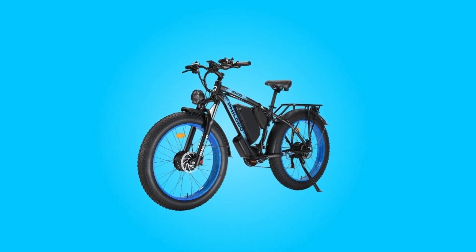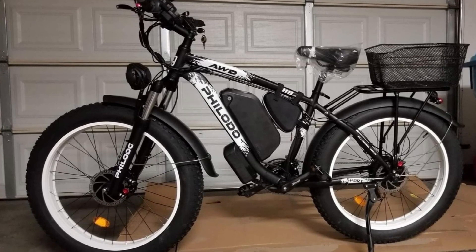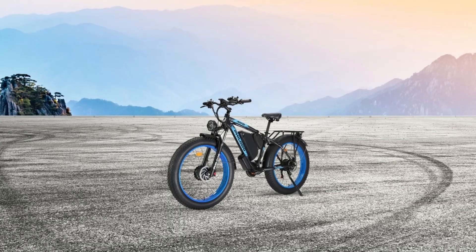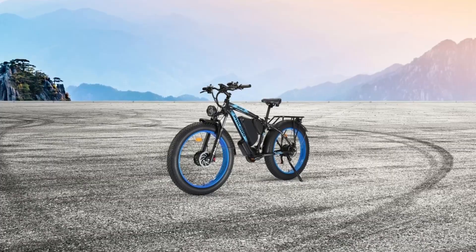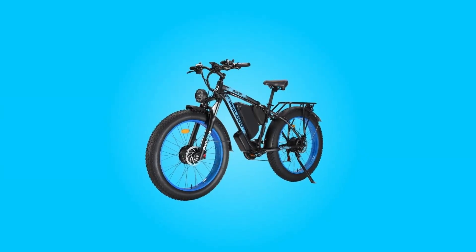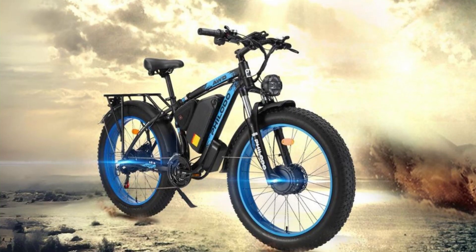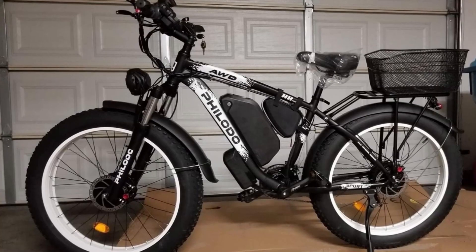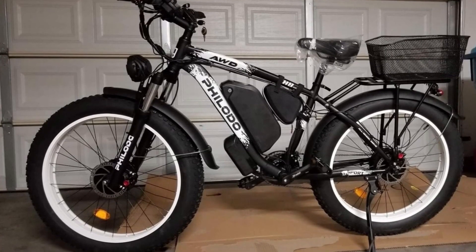Number four, versatile riding modes. This electric bike offers multiple riding modes, making it a versatile choice for various scenarios. Whether you want to commute to work efficiently during the week, or explore new off-road trails and relax on weekends, this electric bicycle has you covered. You can switch between pure electric mode, pedal assist mode, or classic bike mode to suit your preferences and needs.